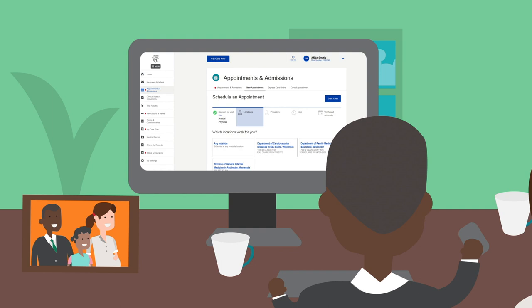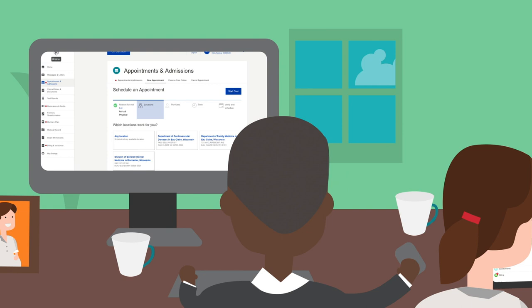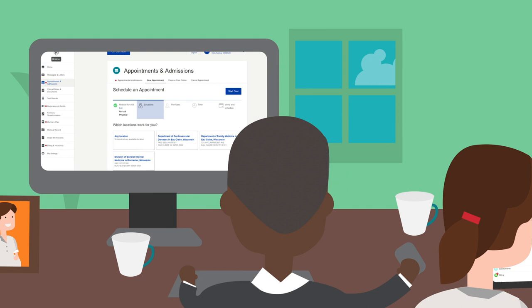Each family member has a Mayo Clinic Patient Online Services account, and right on schedule, they receive preventative health reminders. Mike requests and confirms appointments for everyone using his caregiver access in the portal.